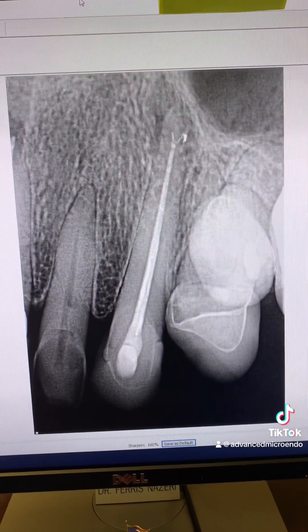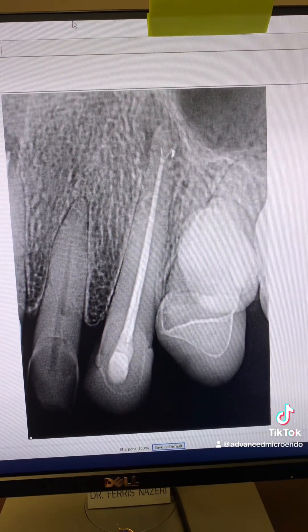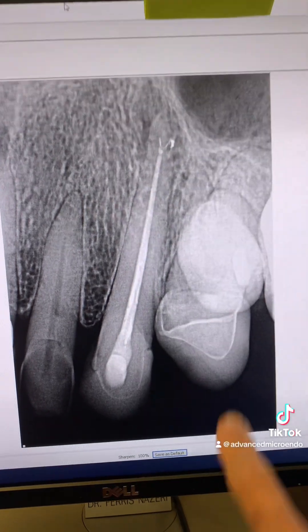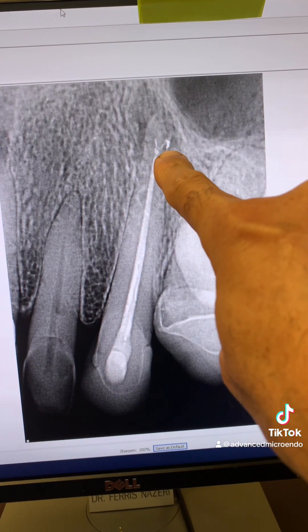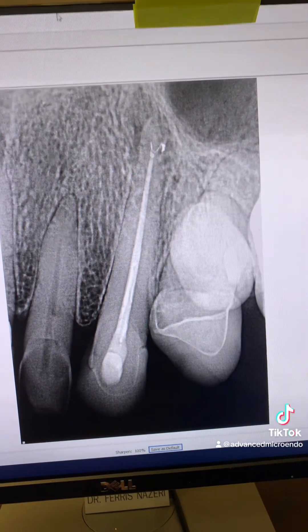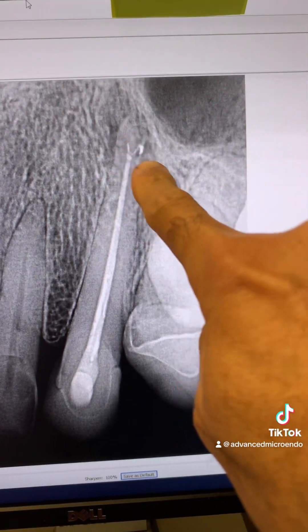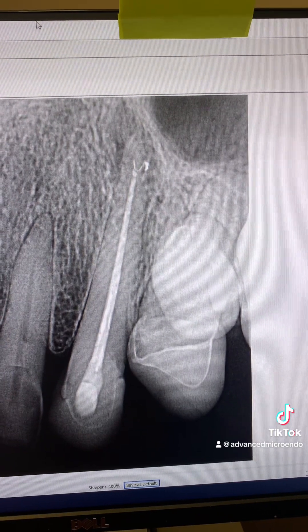Here's the post-op. Working length was 27 millimeters. Take a look at the apical area here — there's a bifurcation. So one canal that then bifurcates. In the apical few millimeters, there was a nice curvature.